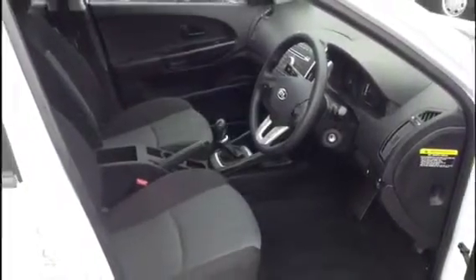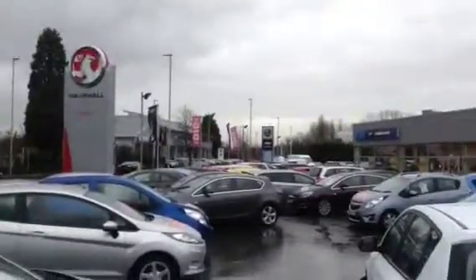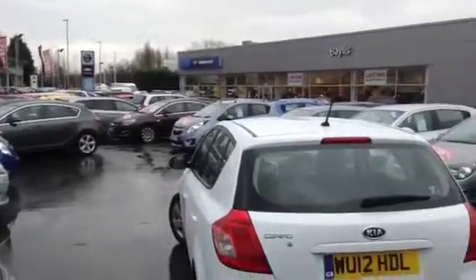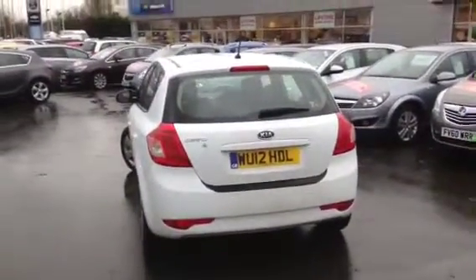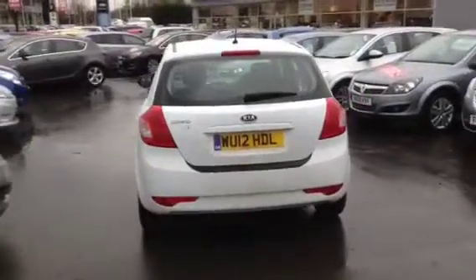Very sensibly priced at £7,995. Call Bayless Gloucester now for a test drive on 01452 642042.